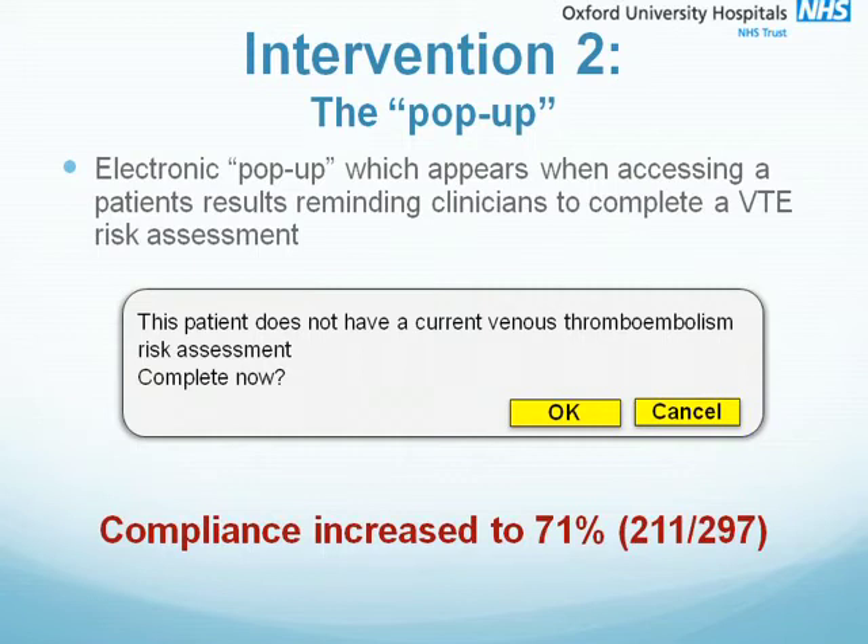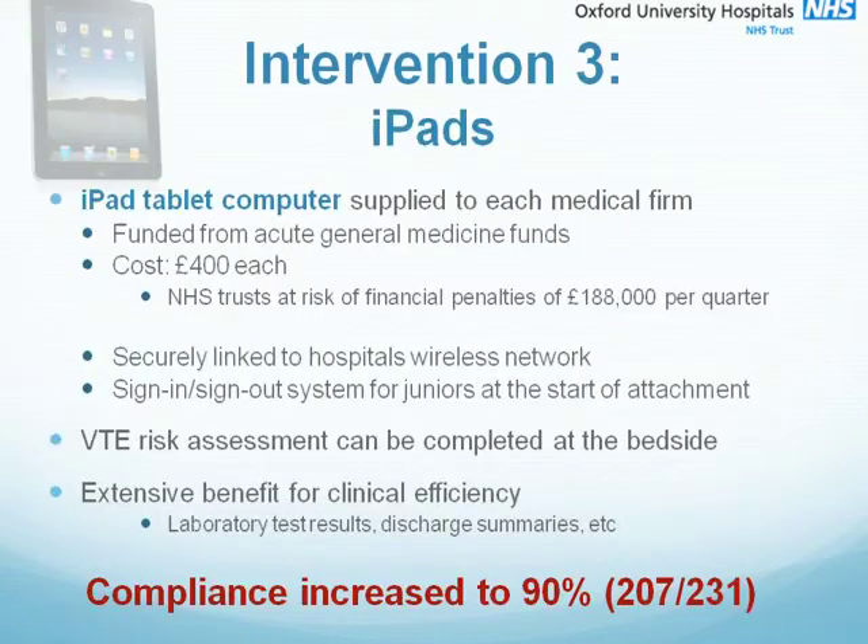Following the success of the electronic pop-up and the ongoing problem with accessing computers, we held a consultation with senior staff in the department to discuss the role of handheld computers in improving efficiency. As a result, iPads were supplied to each medical firm at a cost of £400 each. The NHS trust is at risk of a financial penalty of £188,000 per quarter if the Department of Health guidance for risk assessment isn't met. The iPads were securely linked to the hospital's wireless network and essentially brought the VTE risk assessment to the bedside. The junior doctors were able to complete the assessment during the post-take ward round whilst the prophylaxis decisions were being made, bringing the two processes together.